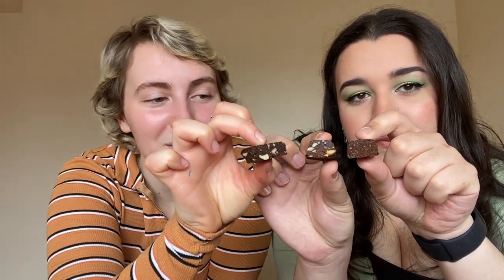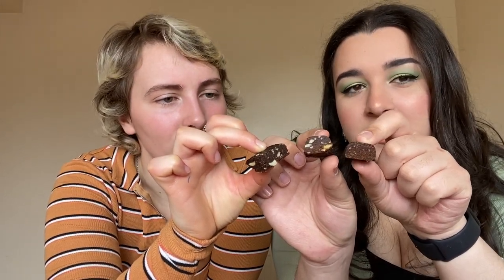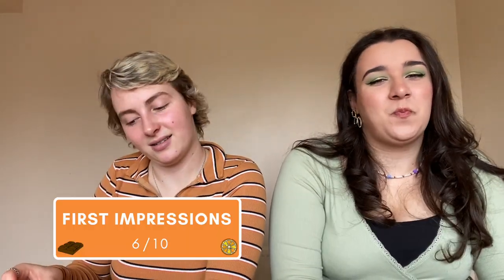Our next item is the True bar from Aldi — round three of the Naked dupe. It's a lot darker. Comparing all three: the nuts are getting progressively bigger and the bar progressively darker. First impression: four and six. This one has a weird taste that I don't like.